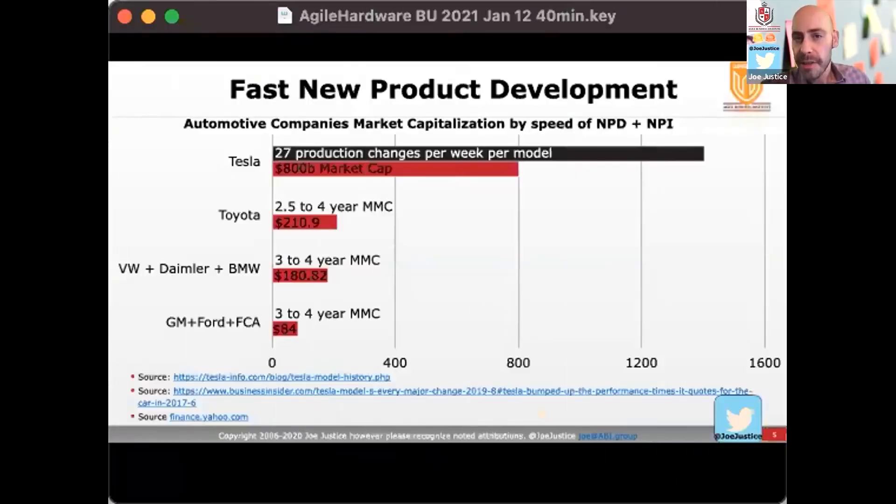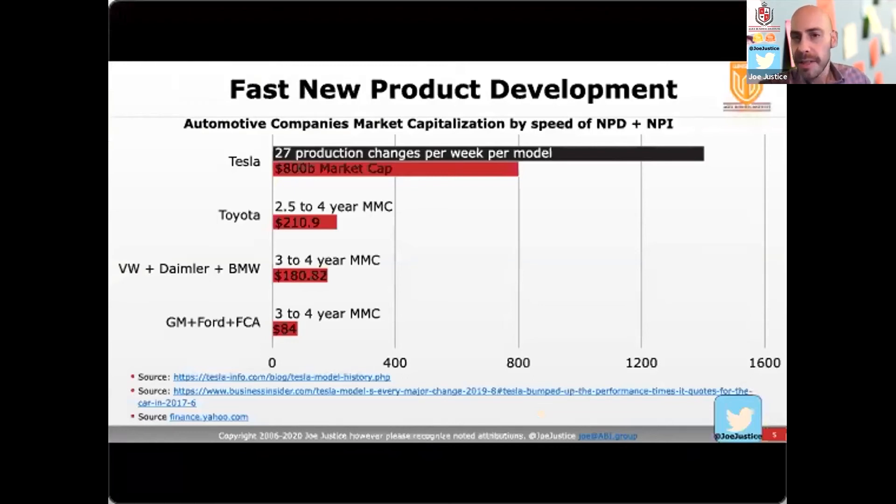It's all about how fast you release new product. Tesla releases 27 changes in hardware in production per model per week. I've made a chart here to correlate that with Toyota and several other automotive manufacturers. Tesla's total company value is $880 billion. Toyota is $210 billion, and for Toyota a hardware change is two and a half to four years. If you add up VW, Daimler, and Volkswagen — which includes Porsche, Bentley, Skoda, and most of Europe's automotive manufacturing — their total value is $180.82 billion U.S.